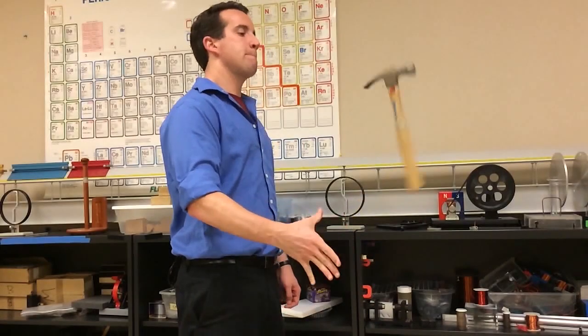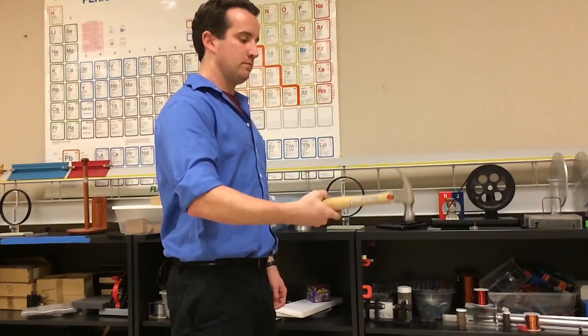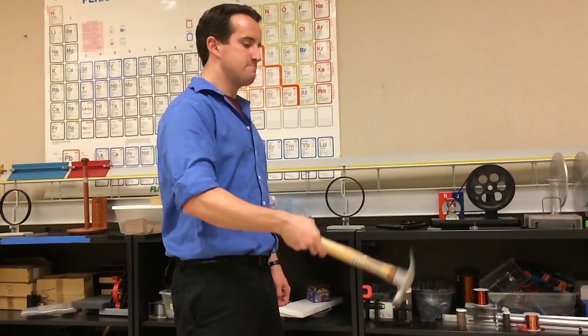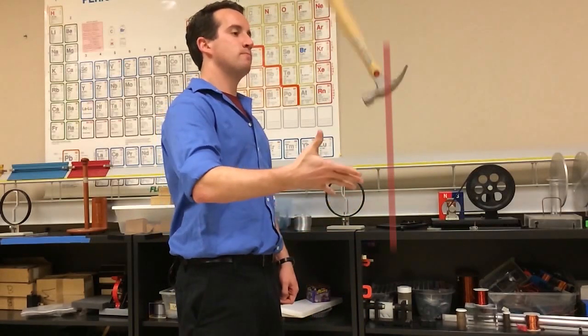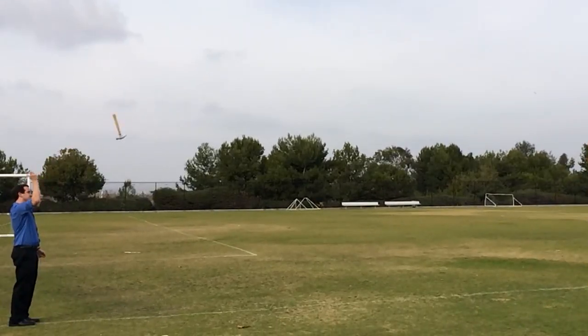Other demos are markedly enhanced by slow motion. For example, when I toss this hammer, it rotates about its center of mass, marked with a red dot. The dot follows a parabola when the object is thrown.